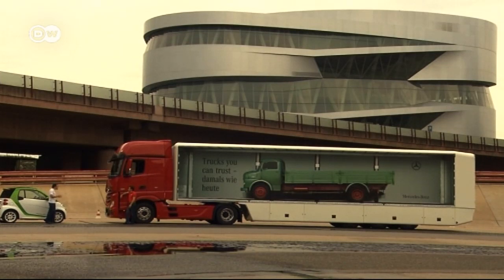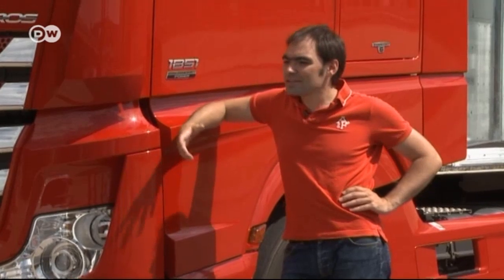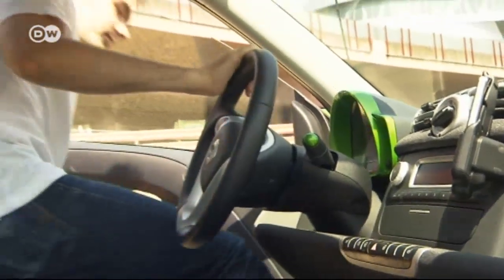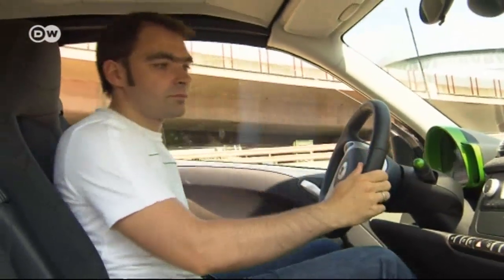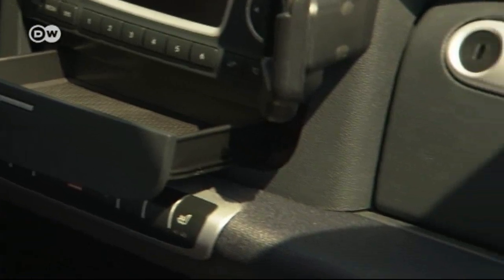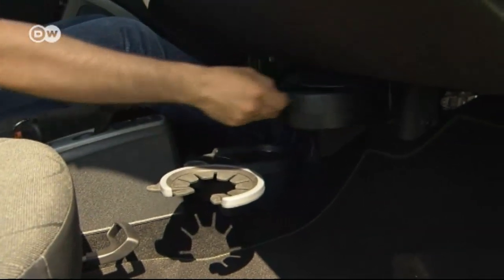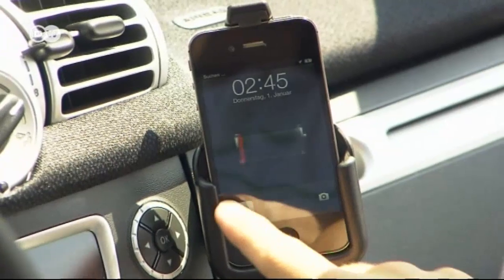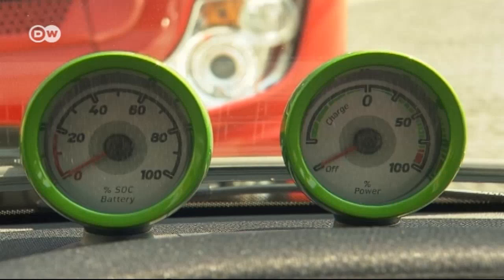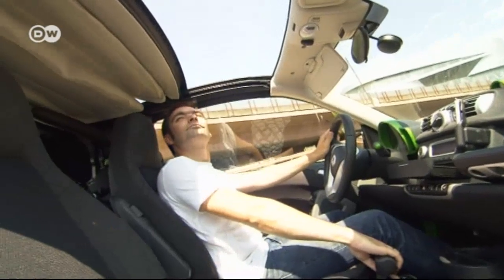But back in the Smart, he refuses, pointing out it's much more comfortable to drive. As the truck driver, he wants proof. The Smart's interior has everything you need for everyday driving: a couple of storage compartments, a bottle holder, an optional smartphone holder, electric windows, battery level indicators, a speedometer, and in the convertible version, a huge soft top.